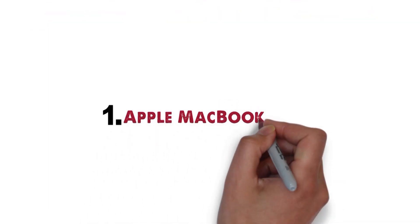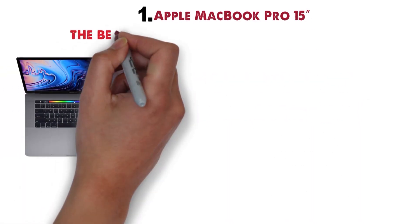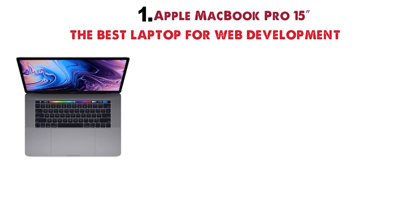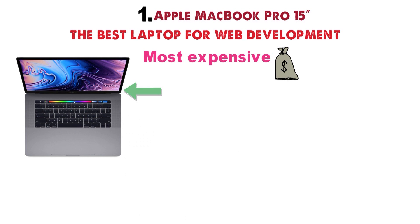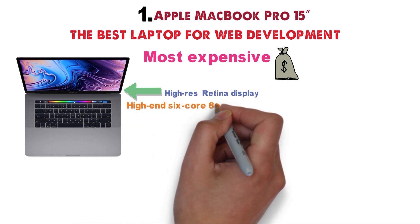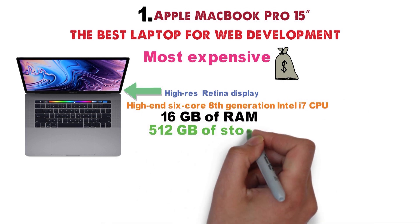Starting off at number 1 we have the Apple MacBook Pro 15-inch. The Apple MacBook Pro 15-inch is arguably the best laptop for web development and also one of the most expensive, as quality comes at a price. This particular model comes with a high-res Retina display, a high-end 6-core 8th generation Intel i7 CPU, 16GB of RAM, and 512GB of storage.